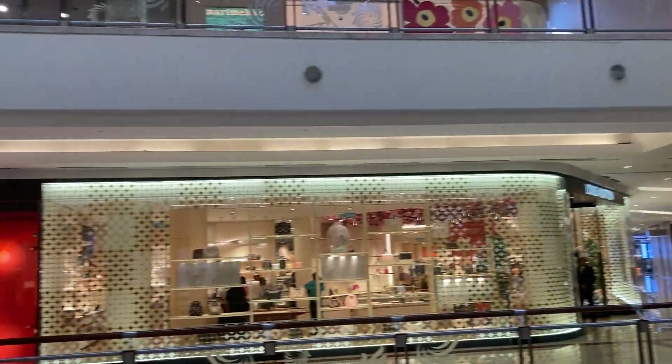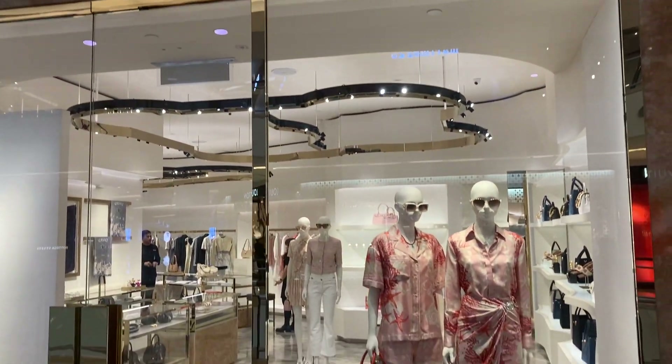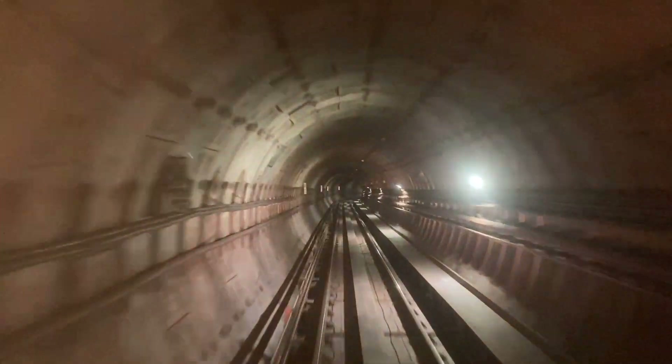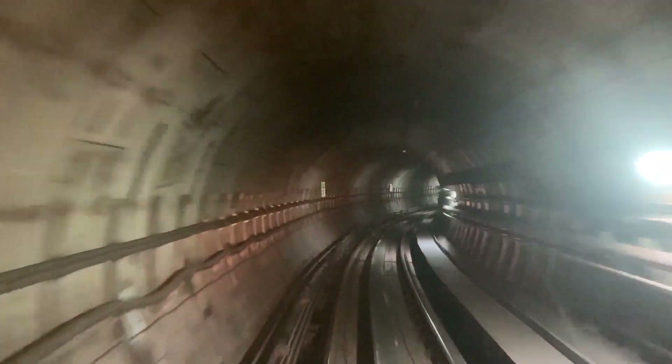I am inside the KLCC Surya shopping complex, which has various international luxury brands such as Versace. I have again taken the metro to explore the Chinatown area. The central market is accessible and it is literally possible to explore the nook and corner of the city by public transport.